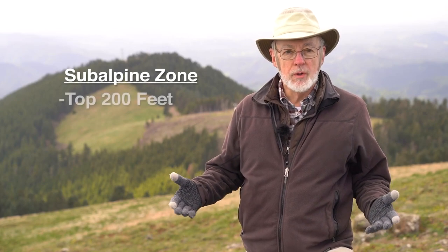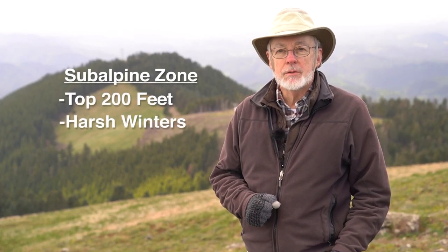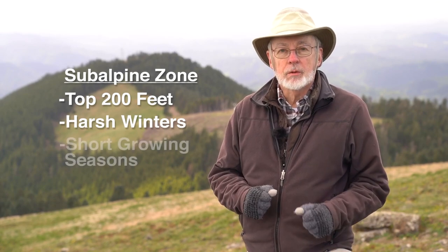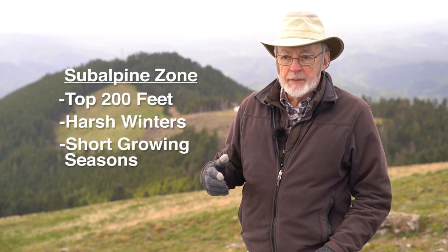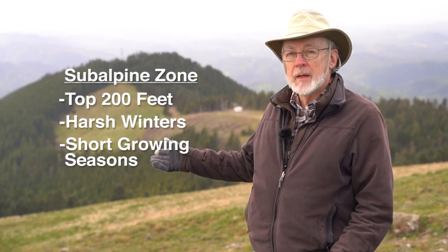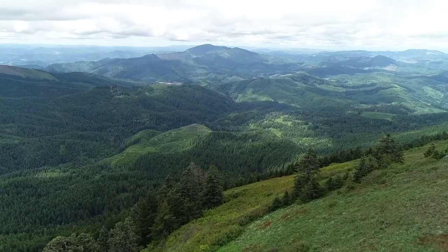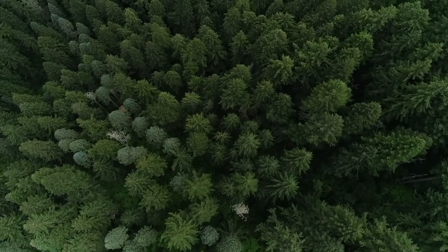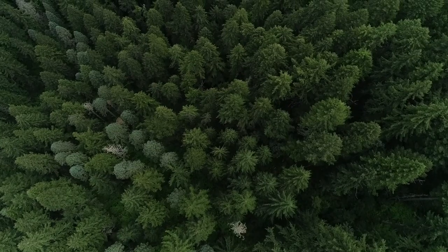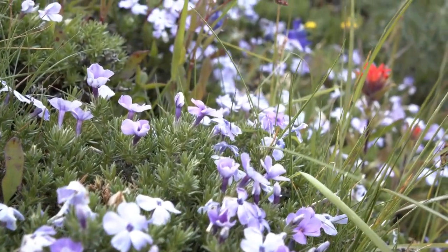The plants that grow in the subalpine zone at the top 200 feet of Mary's Peak are adapted to harsh winters and short growing seasons. These plants aren't found on any of the other hills and mountains you see around here — they aren't even found on the lower slopes of Mary's Peak. For a few weeks each year, the rock garden and the summit are covered with spectacular displays of wildflowers.